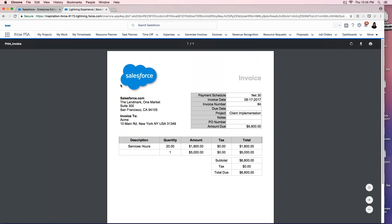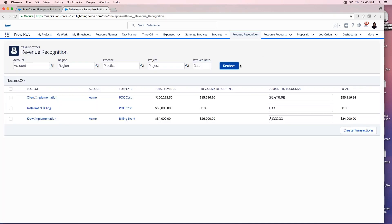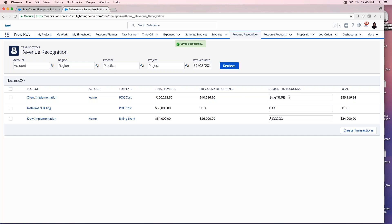After sending the invoice, I can recognize revenue on these projects. On the revenue recognition screen, I can see total project revenue, previously recognized amounts, and amounts remaining to recognize. I can override the calculated amount — for example, choosing to recognize $25,000 instead of $39,000 for August 31st — and create a revenue recognition transaction. It immediately updates showing $14,000 remaining to recognize for this project.